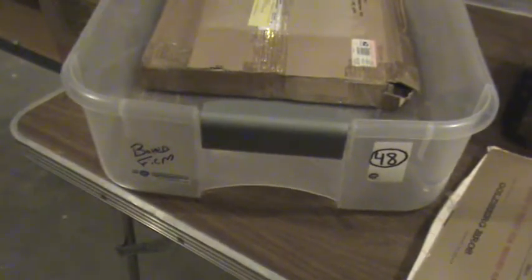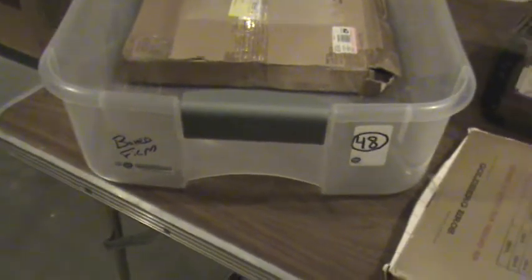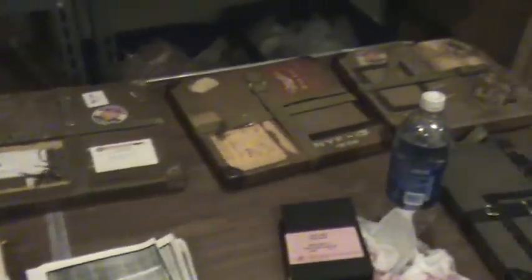Okay, Giant fans. Box number 48 is boxed film — some old boxed film here. Let's take a look at what we're going to put back in the box.